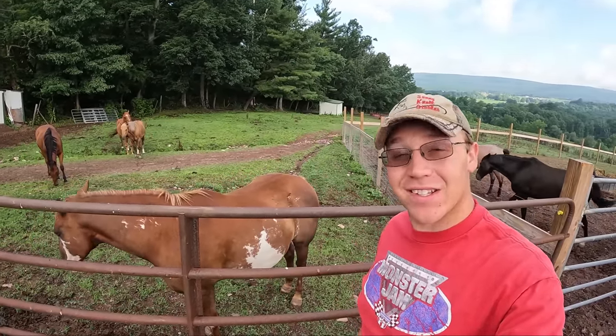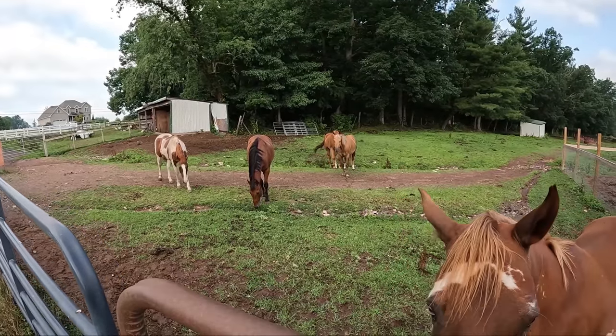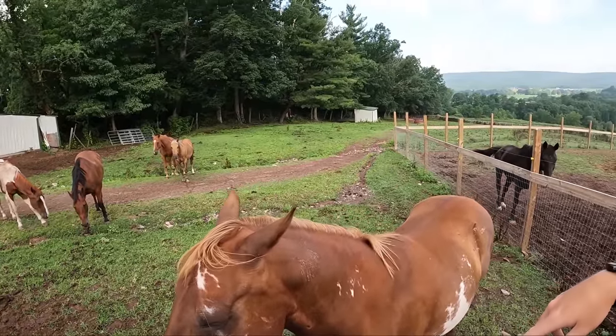Good morning everybody and welcome back. My name is Joel and this is A Stable Life. We're out here checking on the boys this morning. How are we doing Casino? Everyone's looking good.